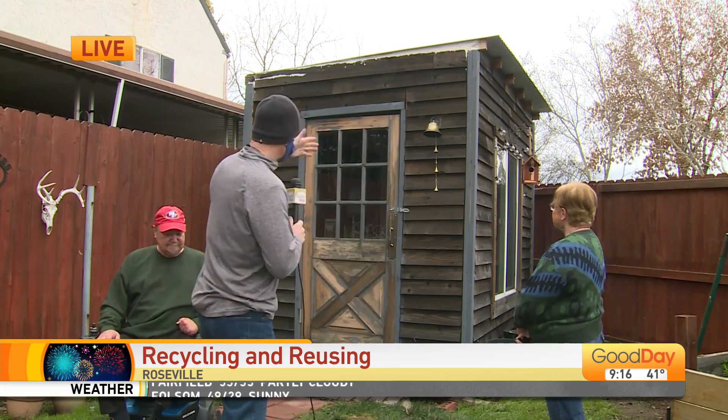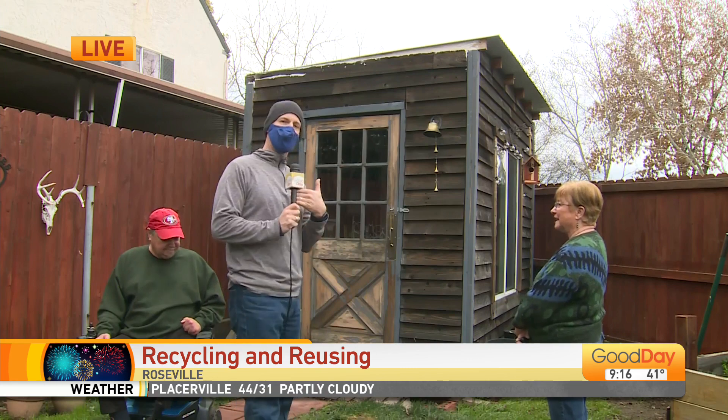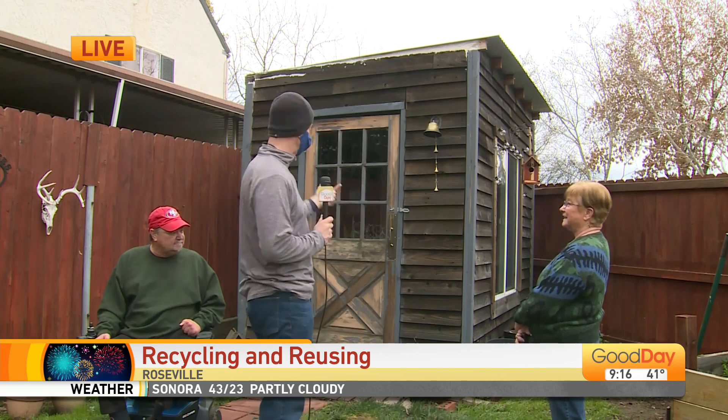Mike, it's nice to meet you. Okay, Geneva, talk a little bit about the shed. You said this is primarily all recycled wood. Yes it is. My fence just blew down in the last storm, so I'm going to have to replace it. That's basically what happened here — from the fence. Yes. You built this? Yes.